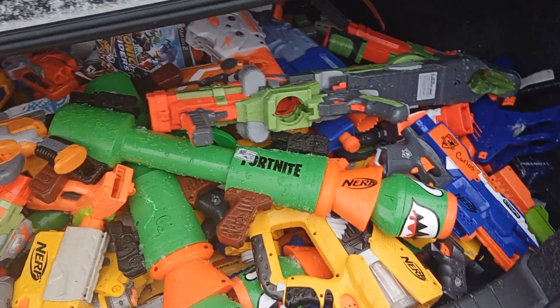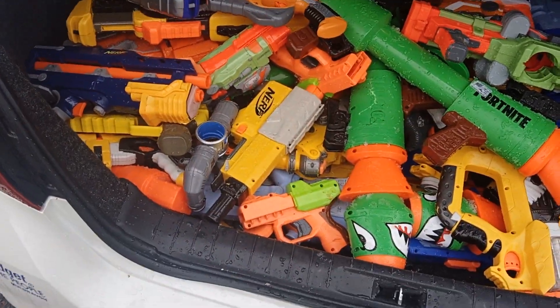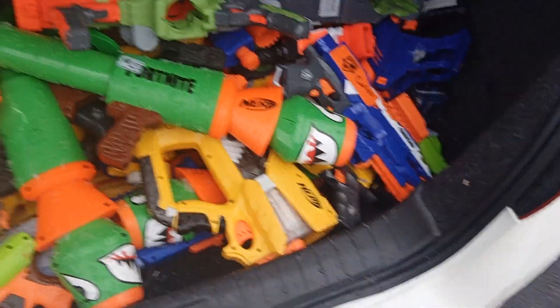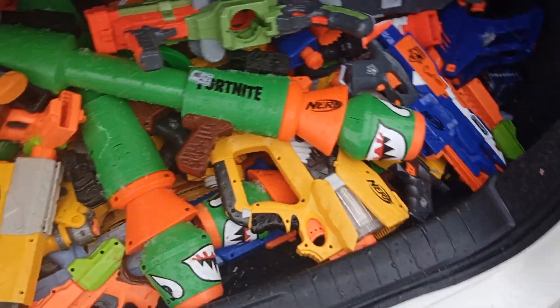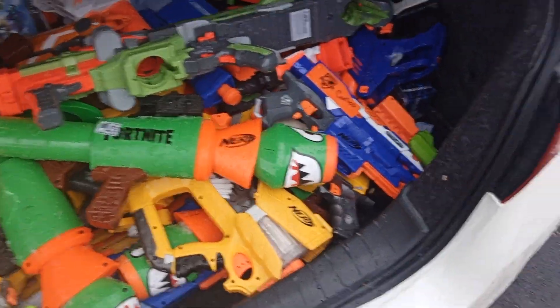This is all the nerf guns I found. I'm probably gonna sell all this stuff — I'll probably keep it in my trunk for a couple days and then end up selling it all on Facebook Marketplace or something, because I really don't have a use for all these nerf guns.